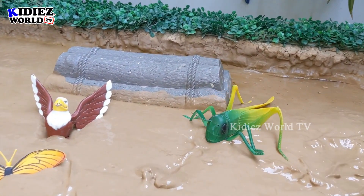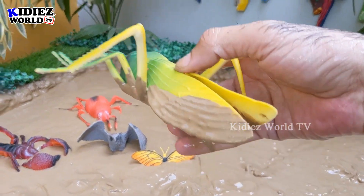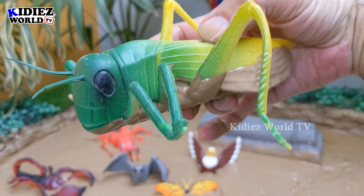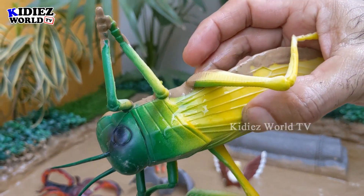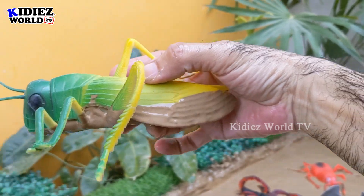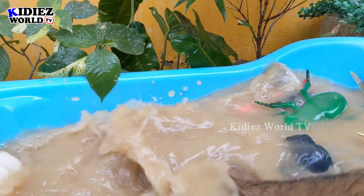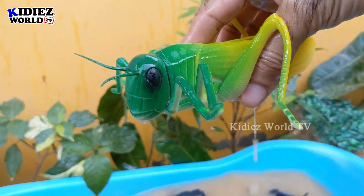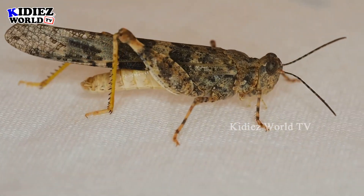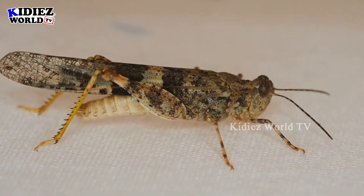The next one we have is a grasshopper. This grasshopper is basically a big insect that eats crops — it is an insect you need to know. Let's make him clean. Here we go, grasshopper!